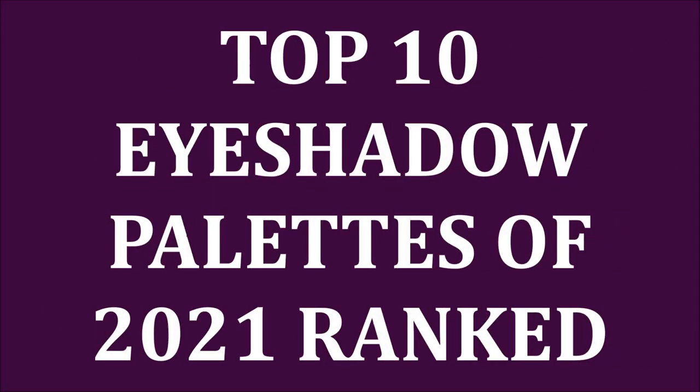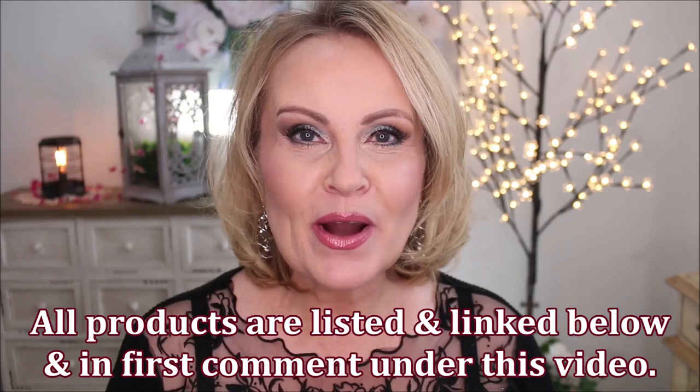What were my top 10 picks for eyeshadow palettes in 2021? We're going to start that video right now. Hello, my friends! Eyeshadow palettes is always something that we makeup lovers seem to just dive headlong into — they're so much fun. I wanted to make this a separate video, just like I'm going to make the foundation a separate video. We are going to be swatching quite a few, so let's get into it.